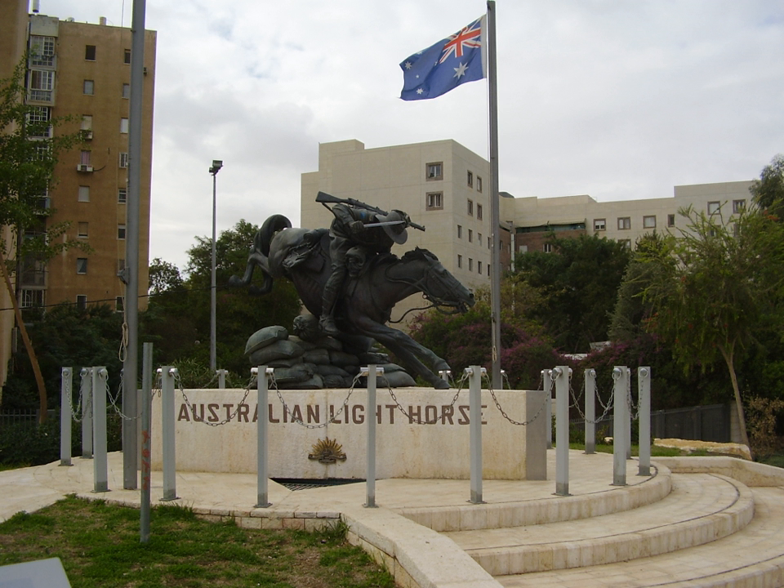The 4th Light Horse Brigade was a mounted infantry brigade of the 1st Australian Imperial Force serving in the Middle Eastern theatre of World War I. The brigade was formed in March 1915 and shipped to Egypt without their horses, and was broken up in Egypt in August 1915. Reformed in February 1917, the brigade was attached to the Imperial Mounted Division of the Egyptian Expeditionary Force, and in June 1917 transferred to the Australian Mounted Division, where it served in the Sinai and Palestine Campaign until the end of the war.